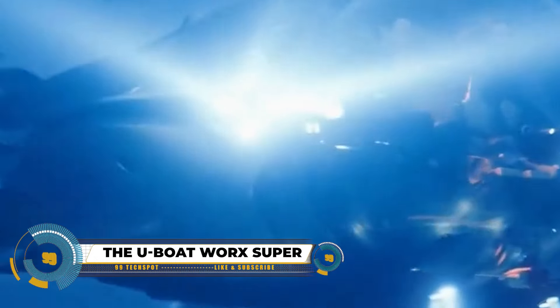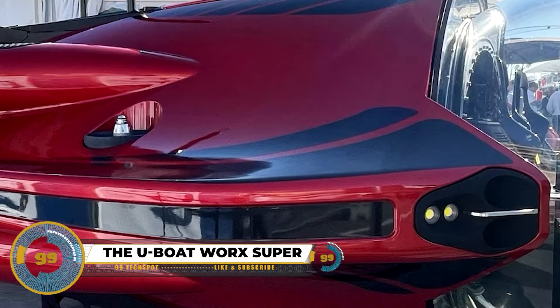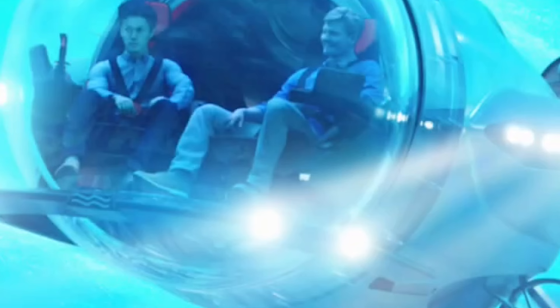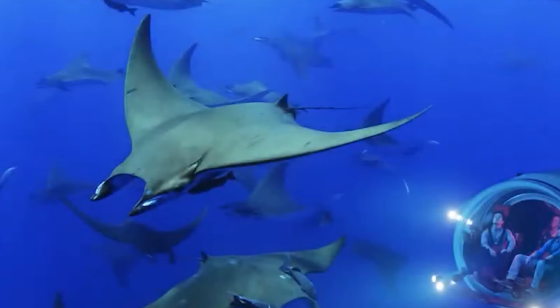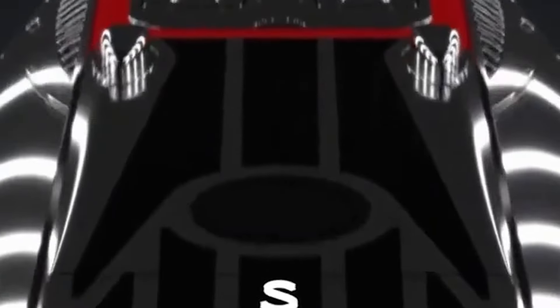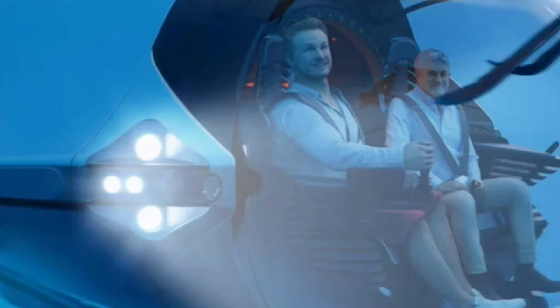The U-Boat Works Super Sub is a top-notch personal submarine designed for underwater exploration with luxury and comfort. What makes it special is its excellent performance, thanks to advanced battery technology offering more capacity, powerful thrusters for easy movement, and a high speed of three knots. Inside, it's spacious and stylish, fitting two passengers and a pilot with comfy leather seats and great views. The submarine includes extras like a fantastic sound system, a place for snacks, and adjustable air conditioning, plus a clear hull providing a 360-degree view underwater. Safety is a priority, with a strong design meeting high standards and advanced features like emergency ascent and redundant communication.